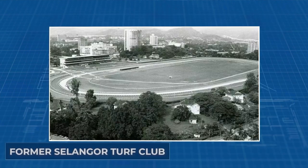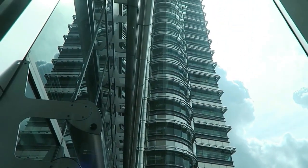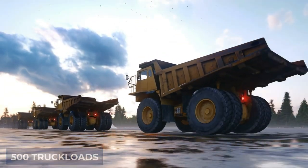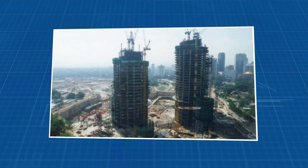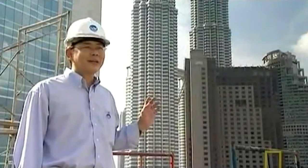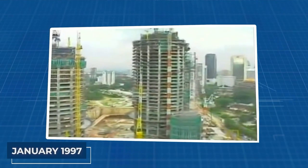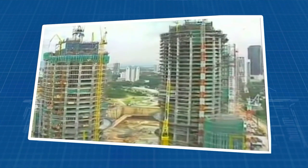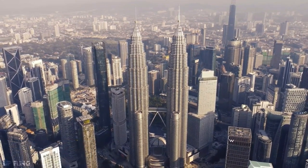Construction was no small feat, starting in March 1993 on the grounds of the former Selangor Turf Club. To create space for the towers, a massive excavation saw 500 truckloads of earth removed nightly, digging 30 meters below the surface. The actual building work began in April 1994. It wasn't until three years later, in March 1996, that the iconic spires of Tower 1 and Tower 2 were completed. By January 1997, the towers were ready for their first occupants. These twin marvels were officially inaugurated on August 31, 1999, by Malaysia's Prime Minister Tun Dr. Mahathir bin Mohamad.